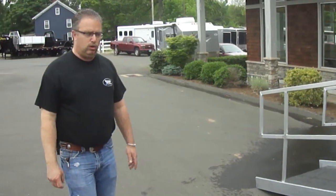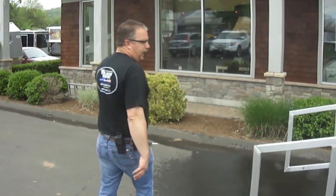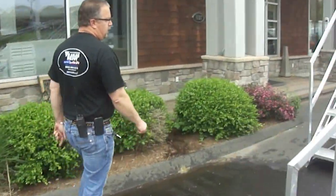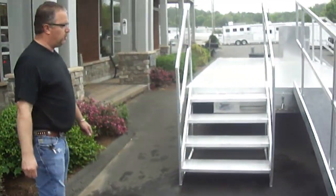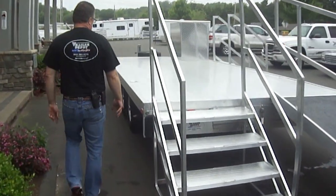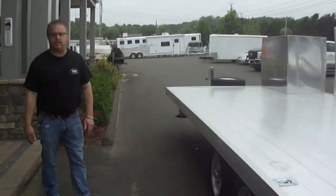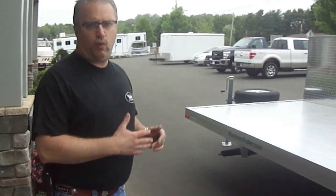All-aluminum trailer, all-aluminum wheels, very lightweight. It's going to be used mostly by schools for training purposes. This is just another example to show you the capability that ATC has with their customized offerings. No matter what you want to do with a trailer, chances are we can do it for you.